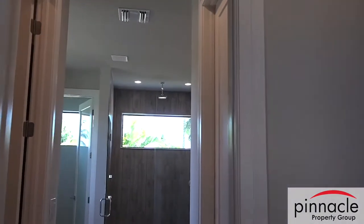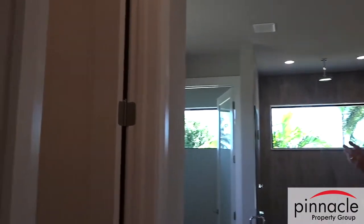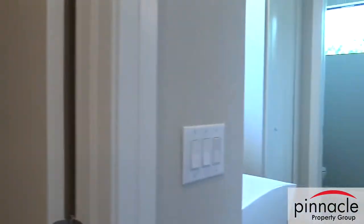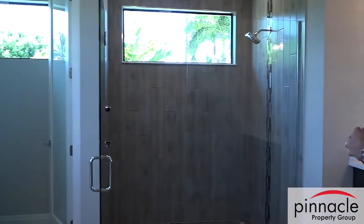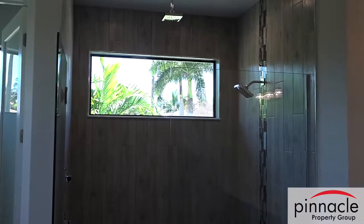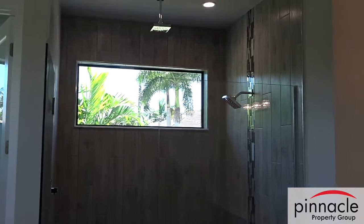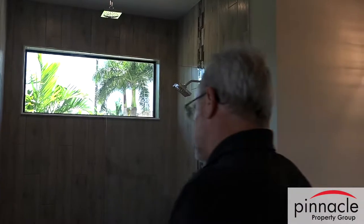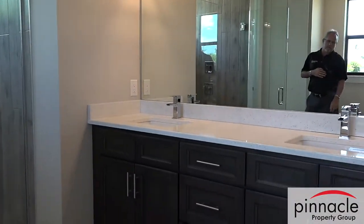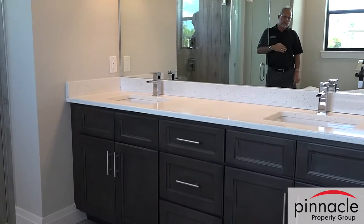He's got walk-in closets and upgraded his shelving, going with wood inside — a really nice way to go. He also changed the style of the windows and put two windows in, maintaining tile going all the way to the ceiling with a linear drain and a nice quartz countertop in the bathroom.